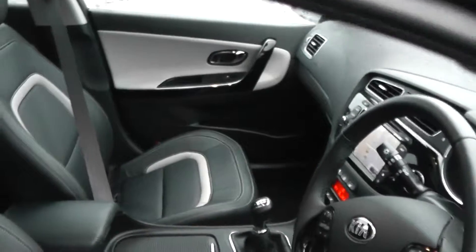As you can see, all the seats in this vehicle are leather, and all the leather is in great condition.